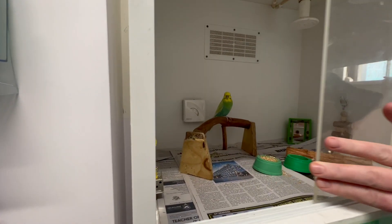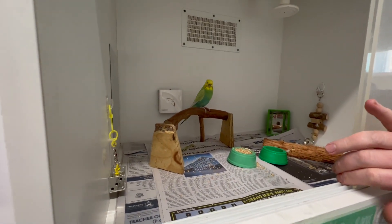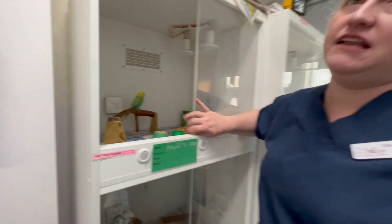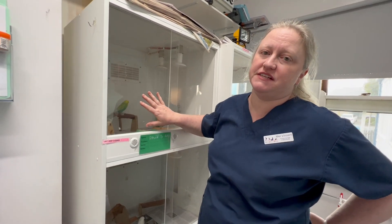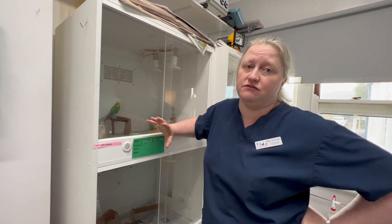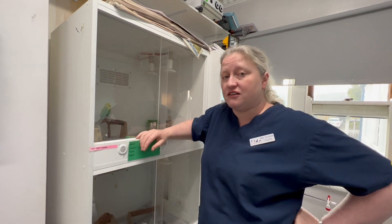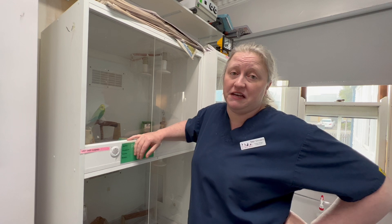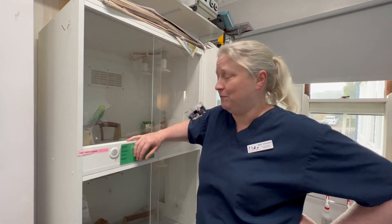We've been seeing vomiting and loose droppings. Her blood lead level is 5.4. Now, while that's not massively high, it's significant because it should be zero. Any presence of lead is a concern — it tells you there's some toxicity. We've done some x-rays and we can actually see the metal. She's swallowed a small piece of metal, probably from an inappropriate toy, or the clip off the toy, or a bit of rust off the cage.